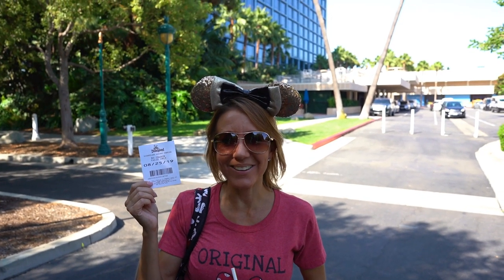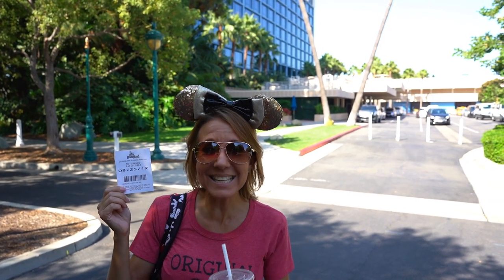Hi everybody! Welcome back to another awesome day, another awesome vlog. It's a Disney day.